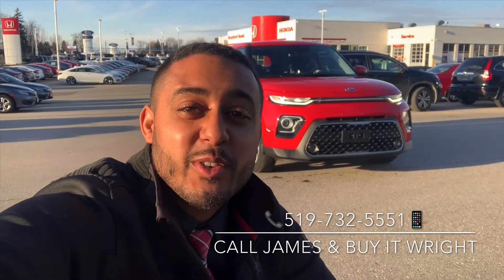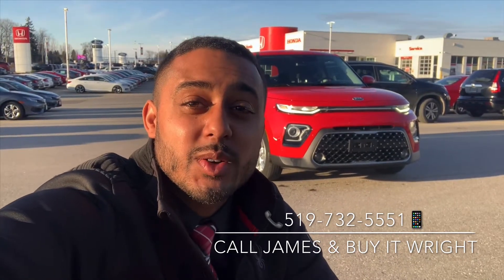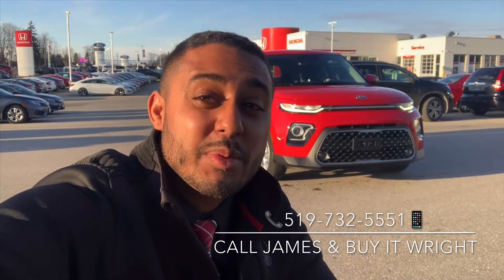Hey folks, James Wright here from Brantford Honda. I have another new arrival to show you. This is a 2020 Kia Soul. It only has about 20,000 kilometers on the dial and she just got here. Let's take a peek.